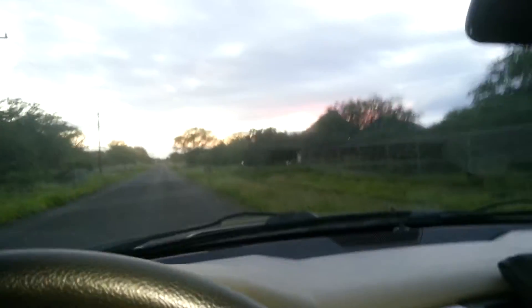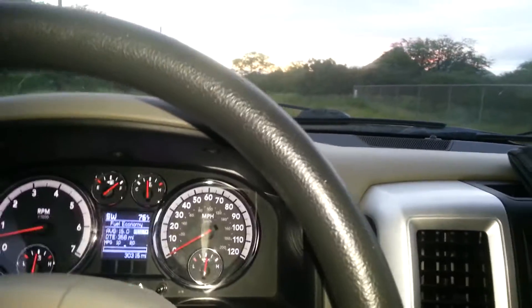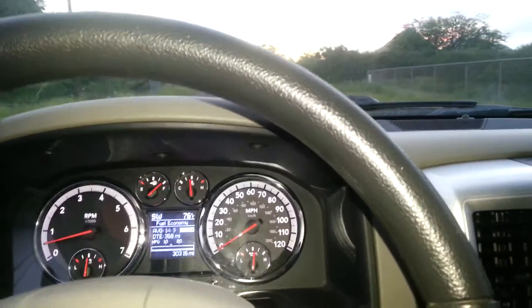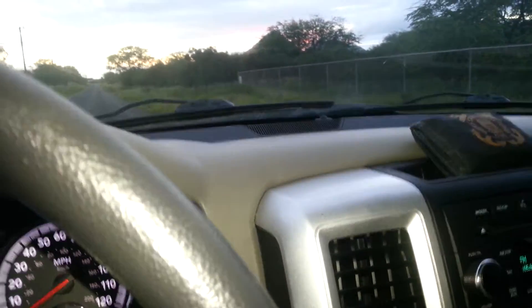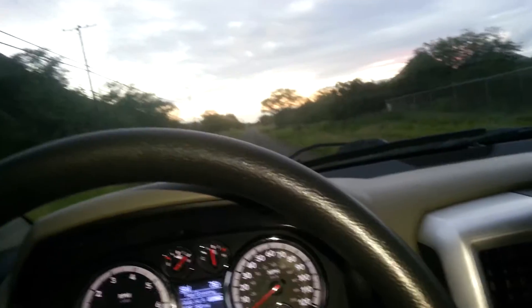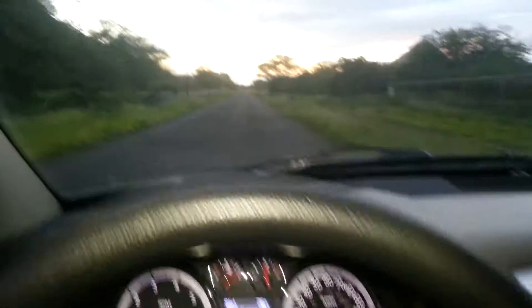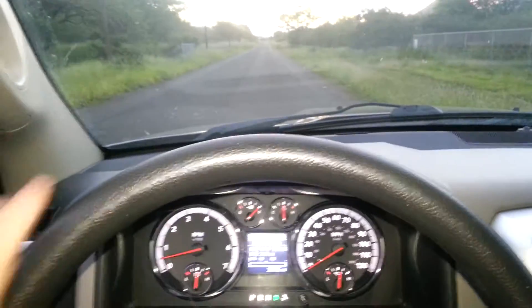Alright, so I got the K&N intake installed. I did a couple of wide-open throttle runs with it. I have a Flowmaster 50 series exhaust on the truck as well, and before I had the intake, when I got up into the higher RPMs, it kind of quieted down a little bit, but with this thing, it sounds like a freaking monster. So we got a nice stretch of road ahead of us - let's do a little speed run.